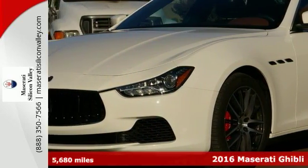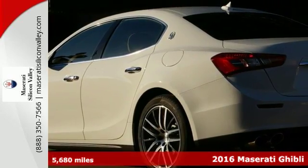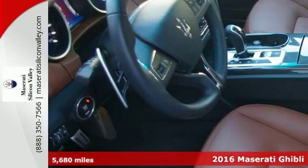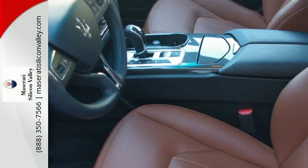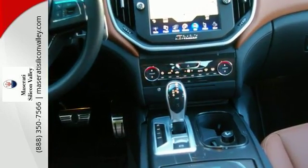Here's a 2016 Maserati Ghibli, and it has the extended leather. This vehicle also comes with a 19-inch sport package. It's priced for retail, and it's a certified pre-owned vehicle that comes with warranty coverage for your peace of mind.